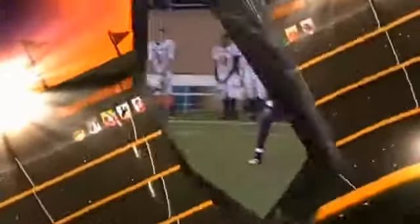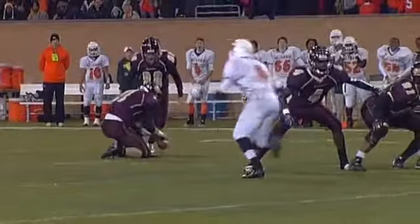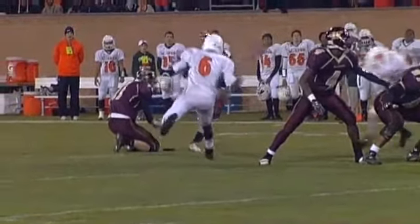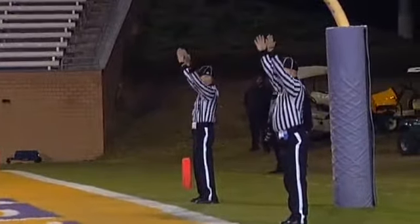Yeah, that's his sixth field goal of the year. He is now 6 of 8. Look at that low snap. Great job by Simmons — ball's on the ground, Simmons gets it on the tee. And the kicker has got to trust that his holder will have the ball down for him in time. Plenty of room to spare on the Taylor Green field goal from 35.